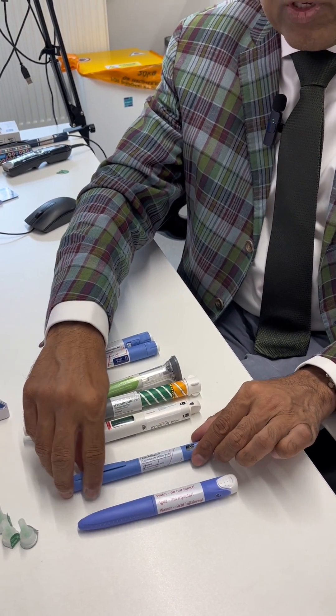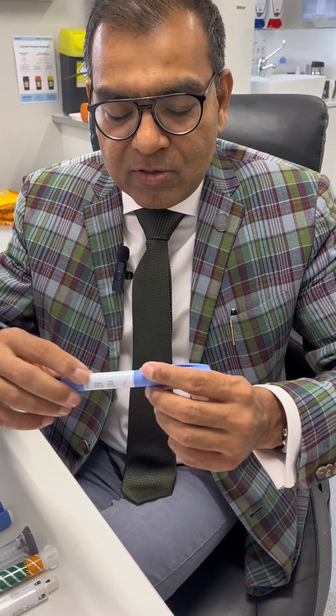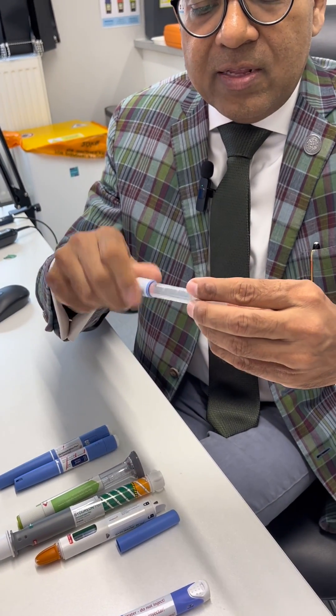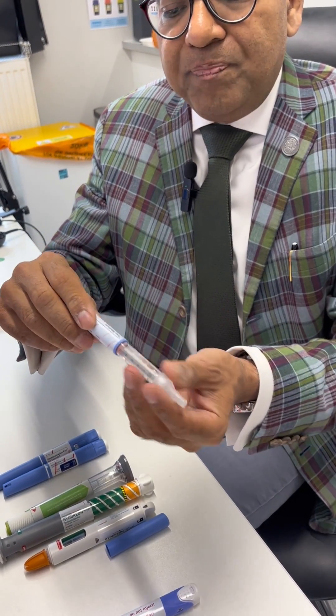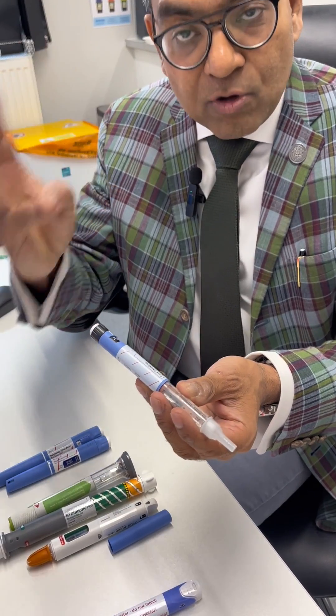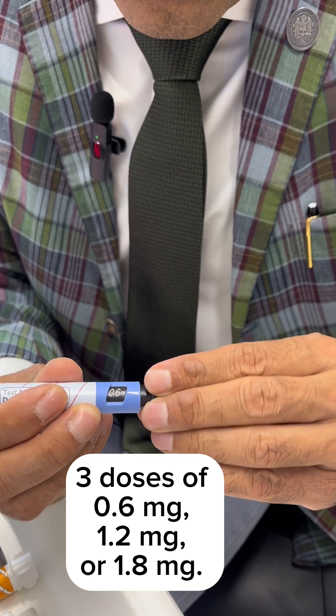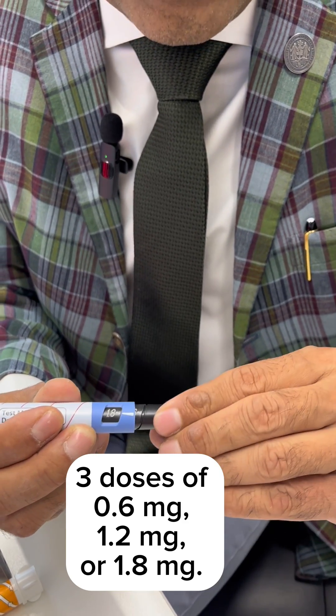The next once-daily GLP-1 is called Liraglutide or Victoza. This is a demo pen but works very similarly to insulin pens. A needle is screwed onto it, and this pen has three doses for titration. On the dial you can turn it to 0.6, then 1.2, and the maximum dose is 1.8. When starting Liraglutide, you begin with 0.6 for seven days.